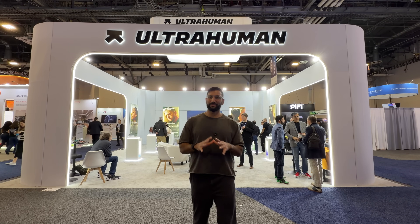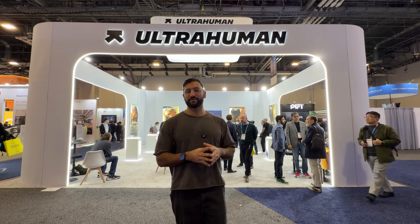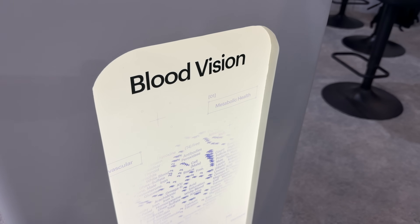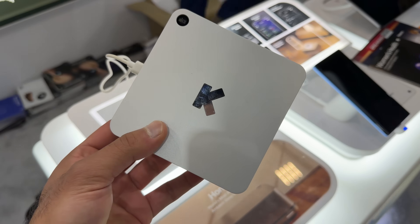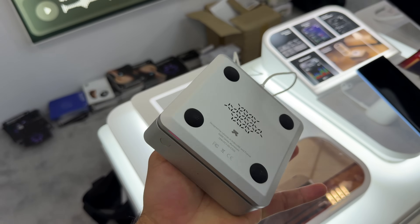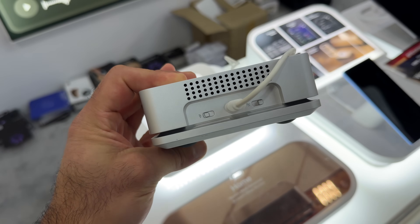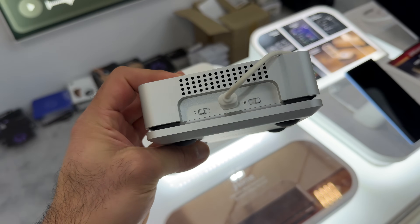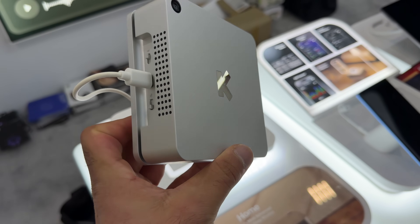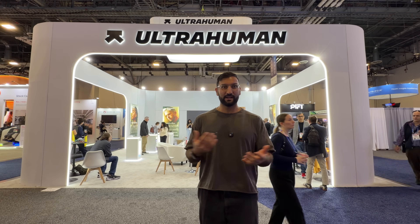I'm at the UltraHuman booth — they've released some really cool health technologies. They have their UltraHuman Ring, not currently available in the US but returning in Q1 2026. The two coolest things are their blood testing and the UltraHuman Home — an at-home sensor you put next to your bed. It can detect light, noise, snoring, if lights are too bright, and air quality. It's a small box with a USB-C port. You can toggle Wi-Fi and the microphone on and off. Having something next to your bed that measures things passively can be extremely valuable.